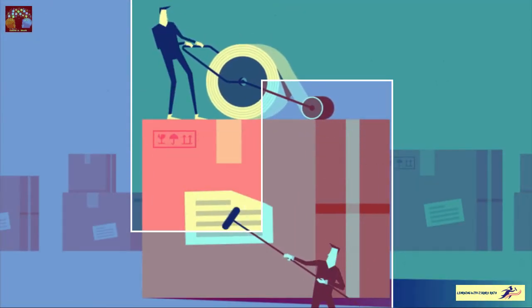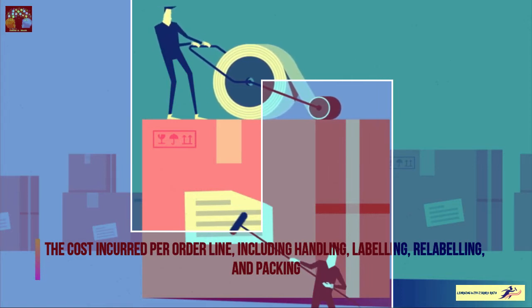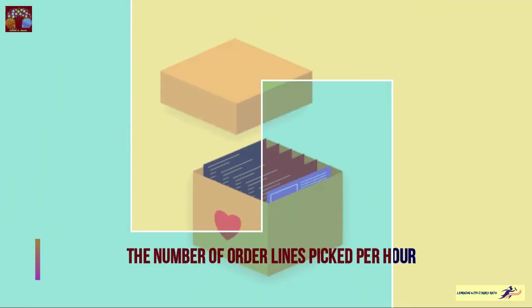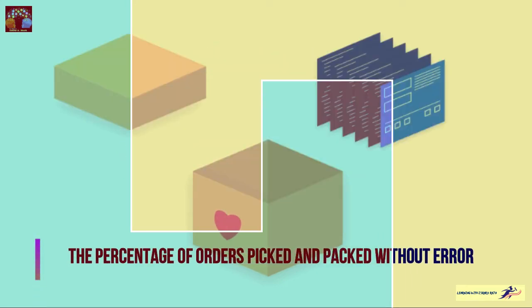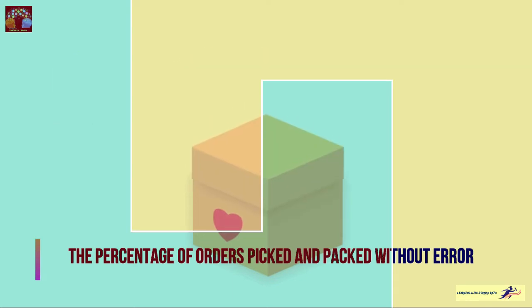Picking and packing cost is the cost incurred per order line, including handling, labeling, relabeling, and packaging. Then picking productivity is the number of order lines picked per hour. Picking accuracy is another major KPI — the percentage of orders picked and packed without any error.